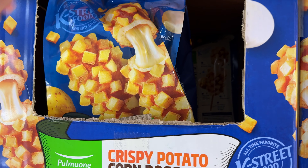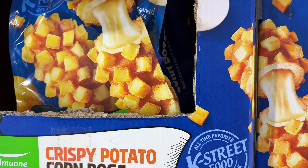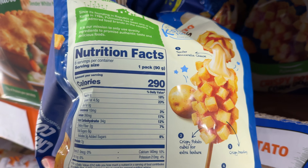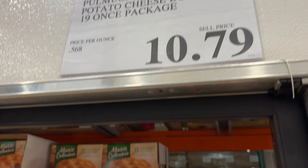For $11 you can get 8 of these absolutely delicious, addicting crispy potato corn dogs. These have the perfect amount of crunch and gooeyness on the inside. If you have not tried one of these yet, I beg you to get in your car right now, drive to Costco and buy these. 10 out of 10.